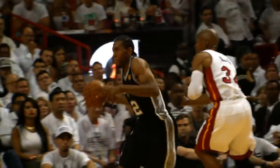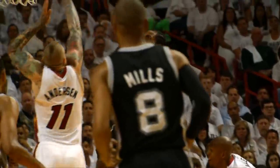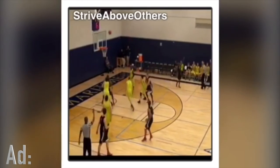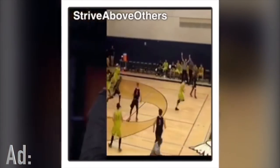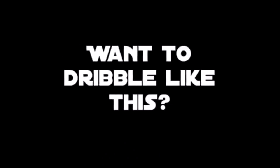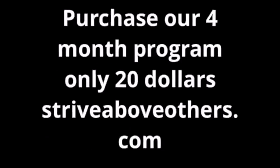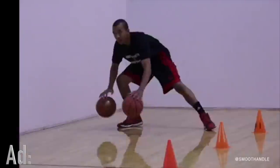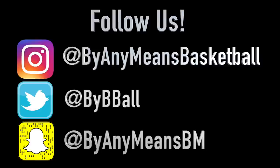Put all this together and you have an extremely all-around unique athlete. If you want to know why we chose Jackson and Kawhi, check out the blog post in our description.